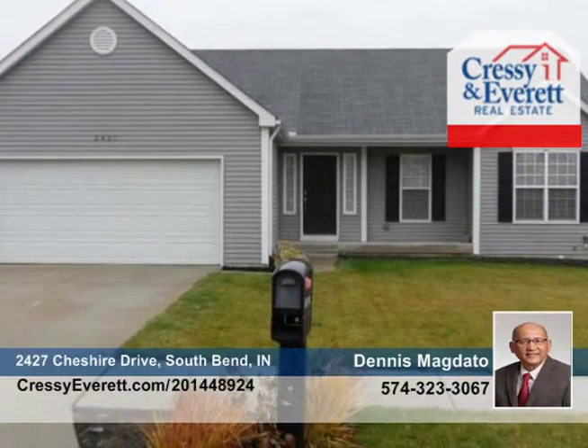In the master suite, you'll love the convenience of a walk-in closet. This home is move-in ready with a call to Dennis McDotto.